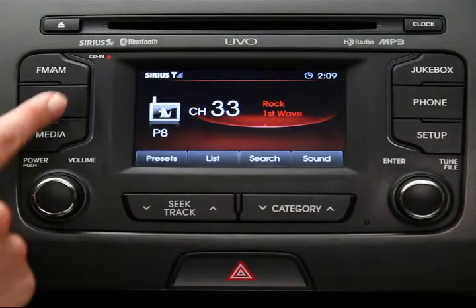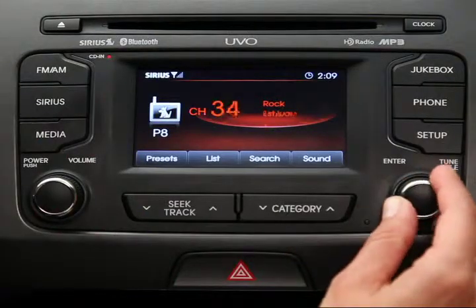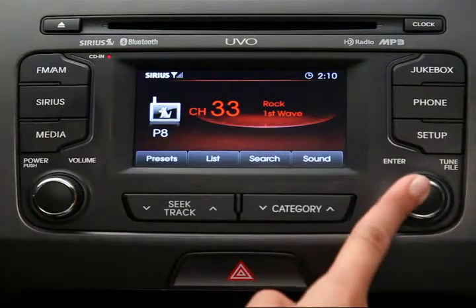The word Sirius will appear in the top left corner of the touch screen. The UVO System gives you several methods for finding Sirius XM Satellite Radio channels. Let's run through the ones you're most apt to use. First, you can turn the To knob on the control panel right or left until the desired channel appears. To select it, press the knob.